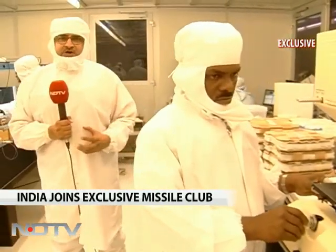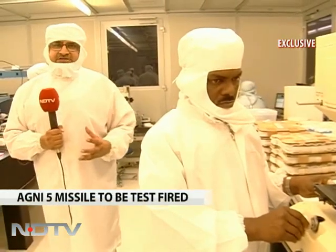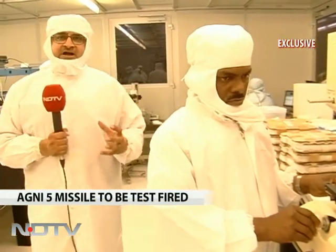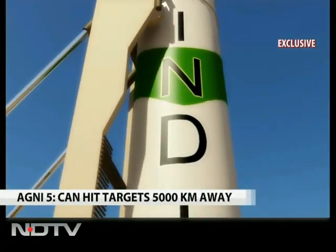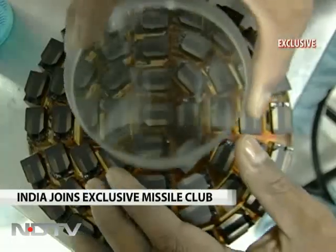NDTV takes you into the very heart of India's missile program, where precision guidance equipment is made using lasers. The missile is 17 meters tall, and within it there is almost 7 kilometers length of wiring.